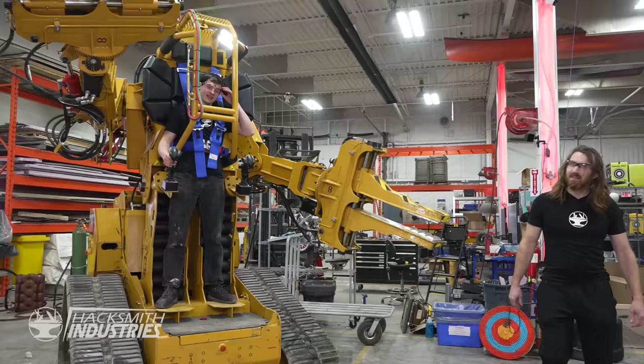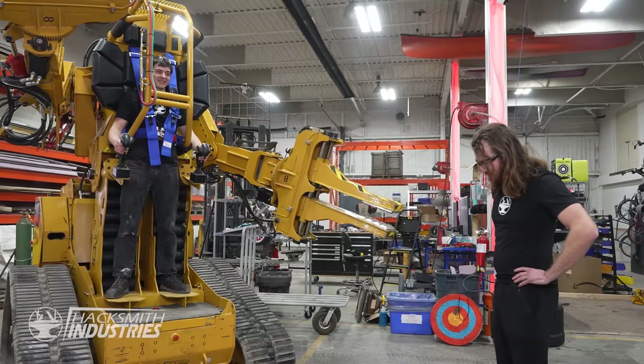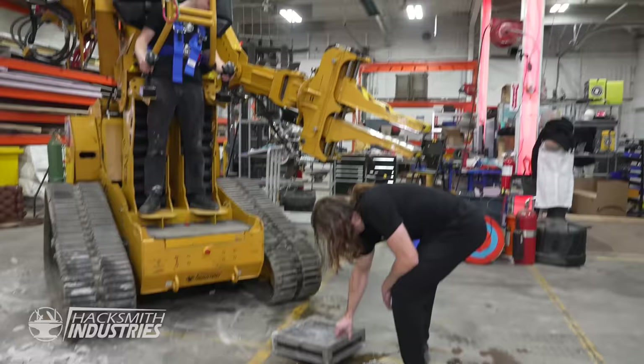I don't think the power loader's the right tool for the job. That's a tough box. That's one tough box. That's crazy.